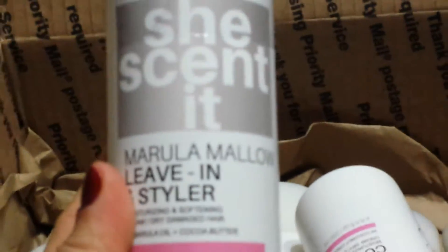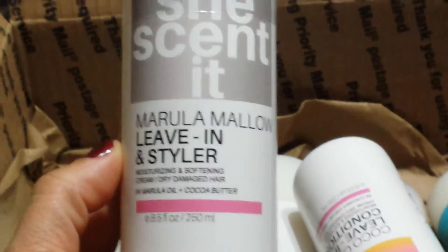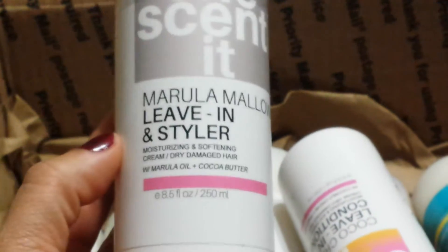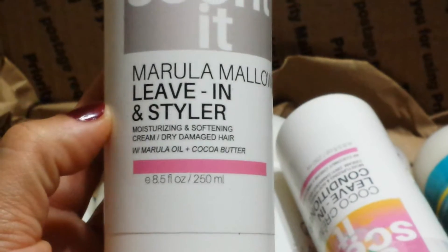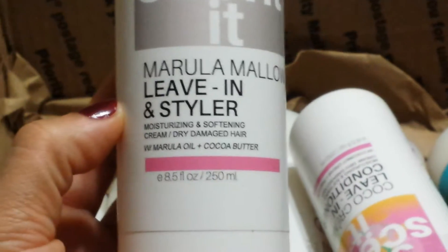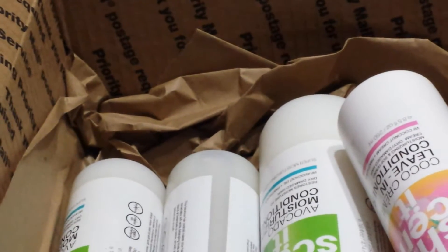The first thing that I got was the SheScentIt Marula Milo Leave-In and Styler — a moisturizing and softening cream for dry damaged hair. It has marula oil and cocoa butter in it. These items were 40% off, though it doesn't have the price listed on there.